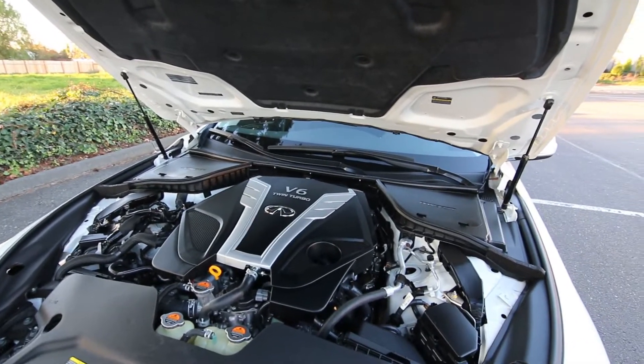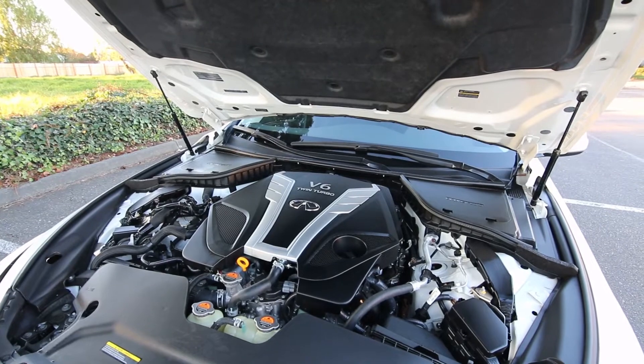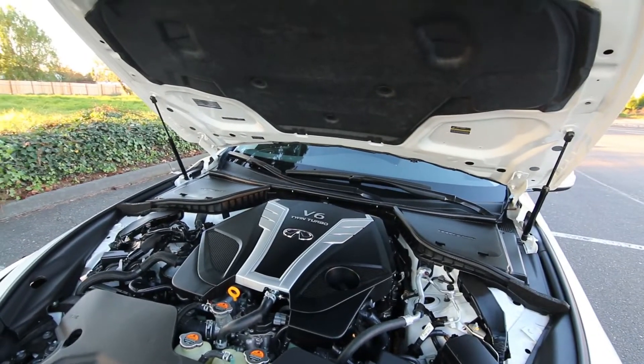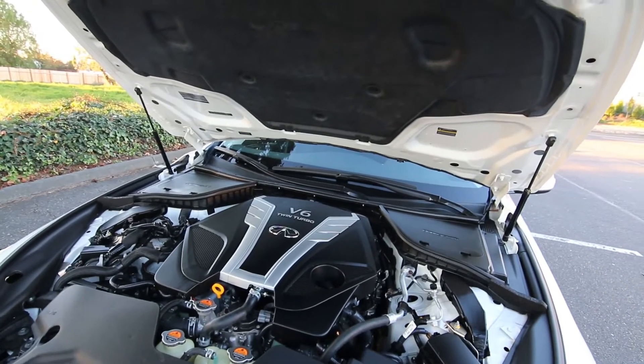For the engine, we have a VR30 twin-turbo engine that makes 300 horsepower. It uses two turbos — one turbo for one bank of cylinders and another turbo for the other bank of cylinders. Having those smaller turbos versus just one big one allows the smaller turbos to spool up faster.